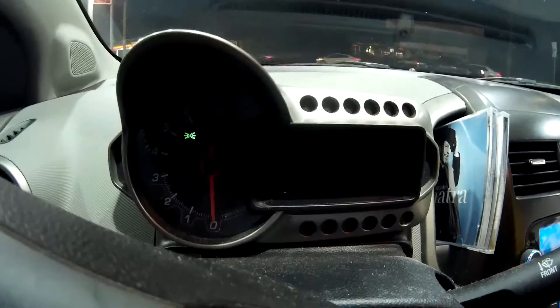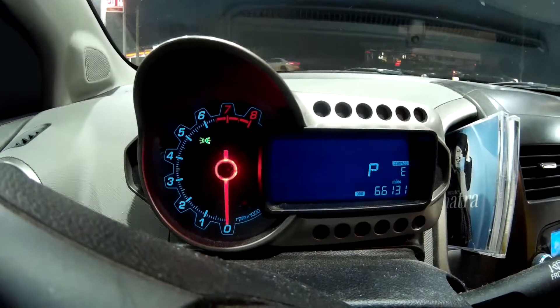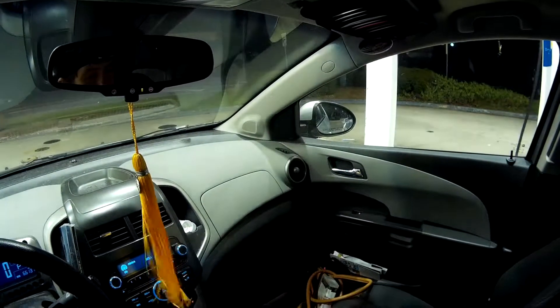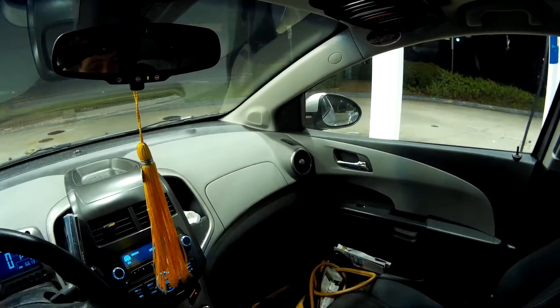You just get this motorcycle-style gauge cluster and a simple Tron-like radio center console and dual cubby holes. Do you remember cubby holes? Yeah, it was a storage bin for all my stuff I brought to show and tell.